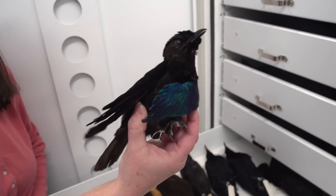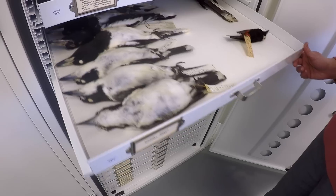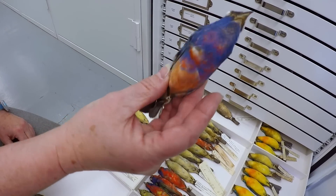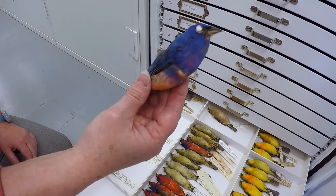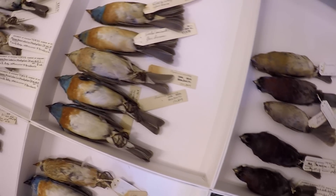The oldest specimens that we have are from the 1830s. Because museums have specimens that were collected over a long period of time, they're really useful for looking at changes in natural populations through time.